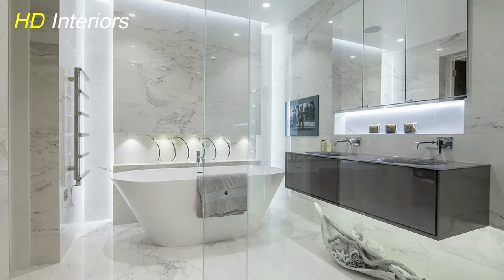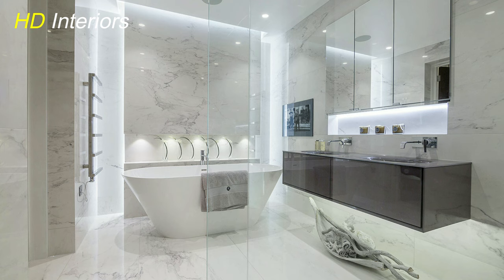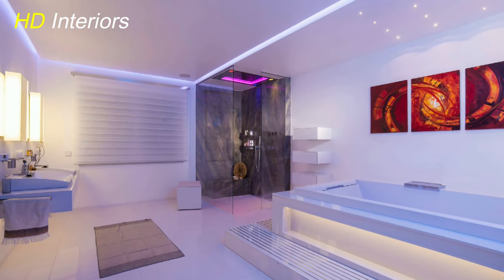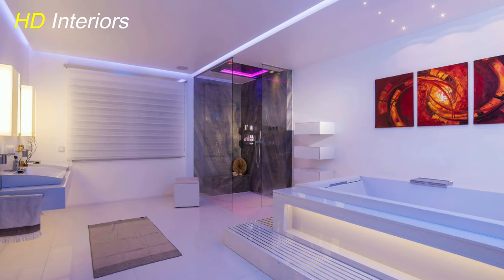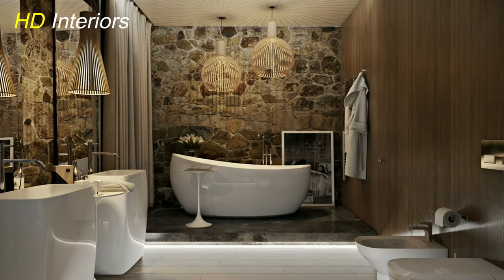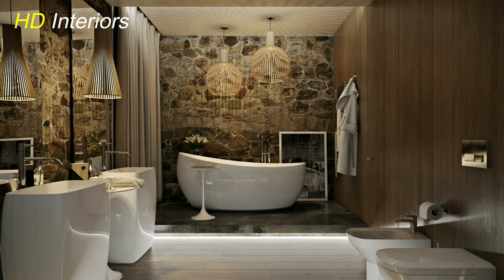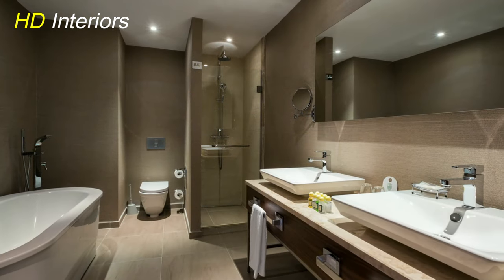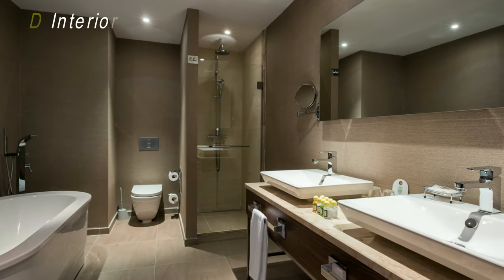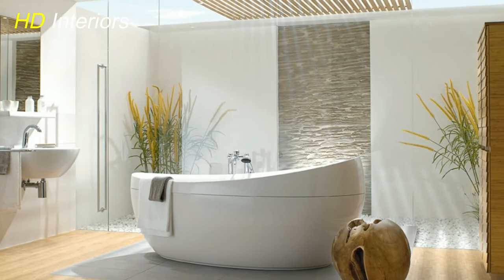Mixed materials and textures. The juxtaposition of different materials and textures is a trend that's gaining momentum in bathroom design. Combining materials like concrete with brass accents, marble with matte black finishes, or glass with natural wood creates an eclectic and visually engaging space. Texture is being introduced through patterned tiles, textured wallpapers, and statement mirrors, adding depth and character to the bathroom design.